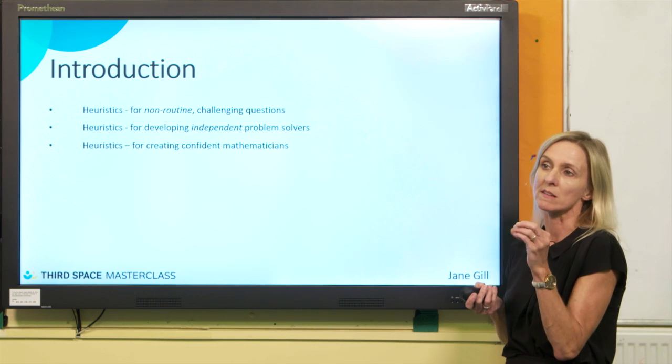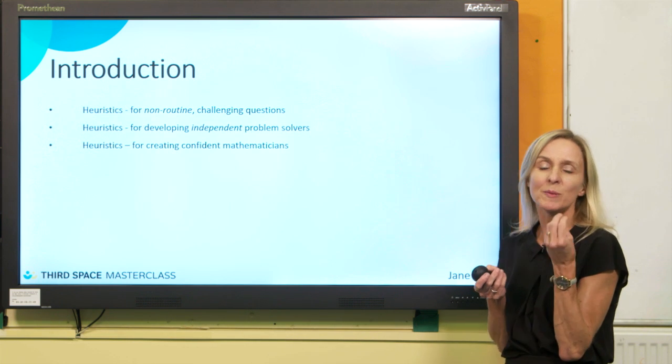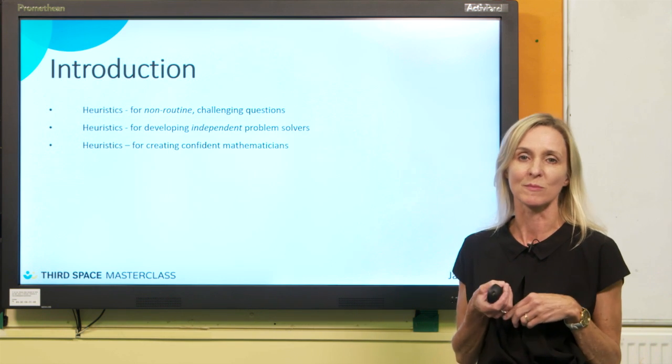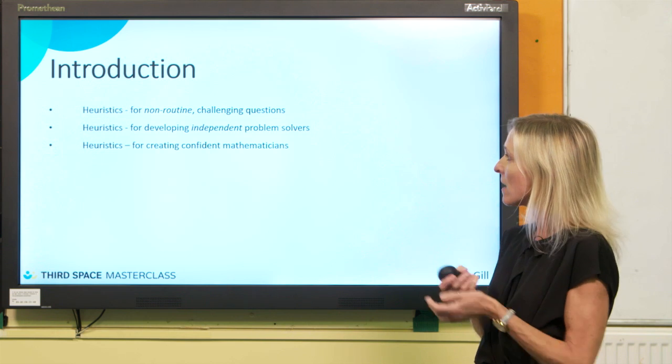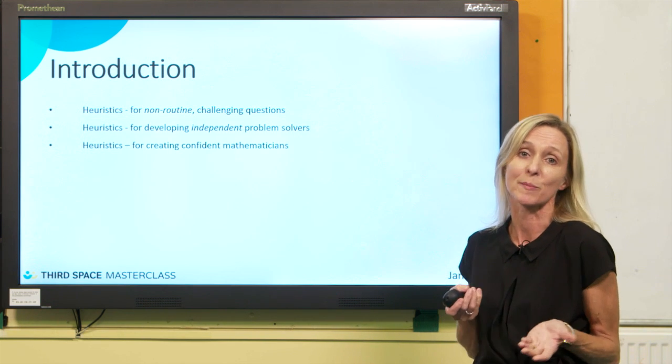I work a lot with teachers, and they're always asking me, how can we help our children become more independent problem solvers? Rather than saying 'I'm stuck' when they're faced with a problem, we want them to be confident mathematicians. That's what I'm passionate about.